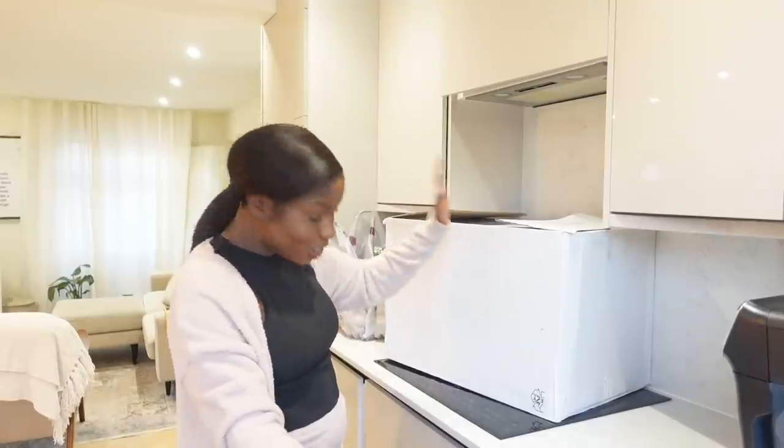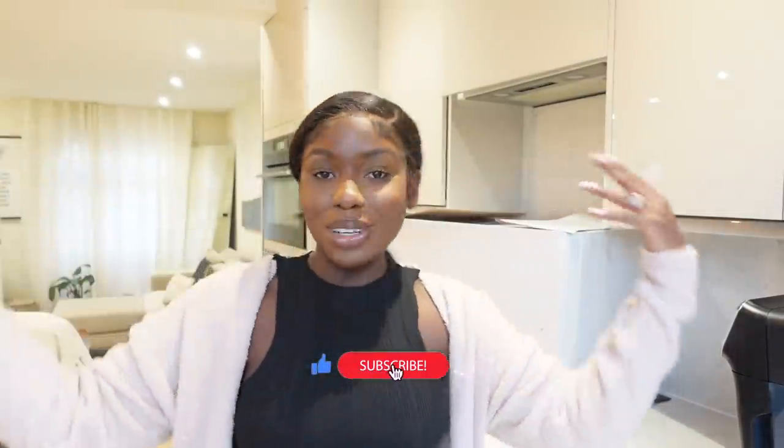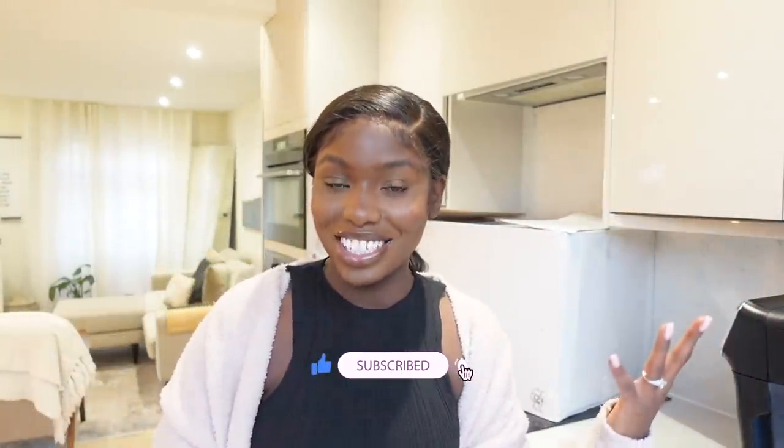Look at the size of the box alone, it's huge! Hey guys, welcome back to my channel, I'm Lydia. If you're new here, hey, welcome! I create lifestyle, travel, fitness, all types of vlogs, so please do subscribe if you haven't. My aim is to get to 225,000 subscribers by the end of February, so please help your girl out on her journey.